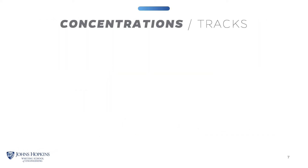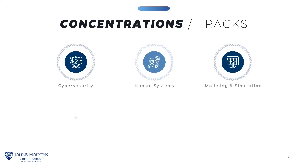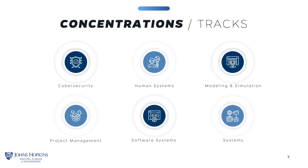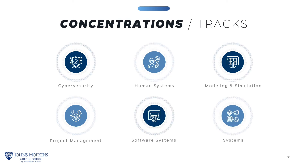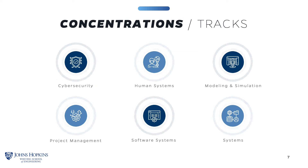You can choose from six concentrations: Cybersecurity, Human Systems, Modeling and Simulation, Project Management, Software Systems, or Systems. These tracks are designed to guide your elective studies, but also allow flexibility for the area you are most interested in.